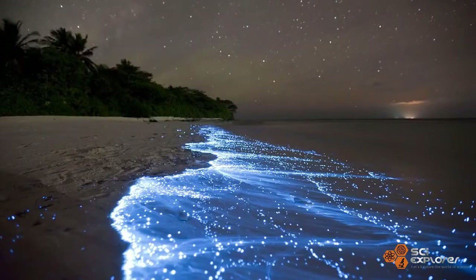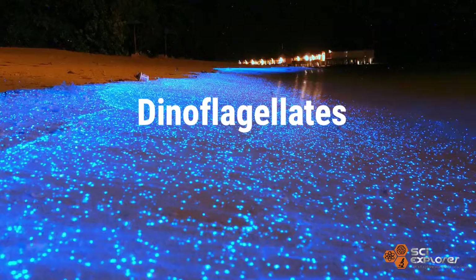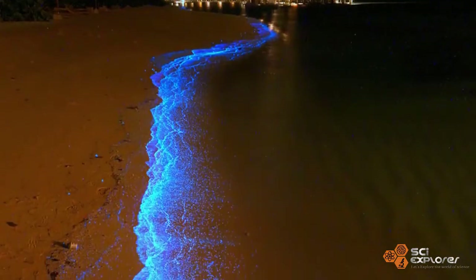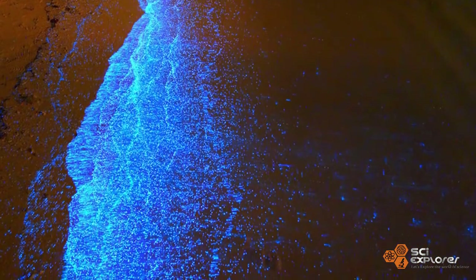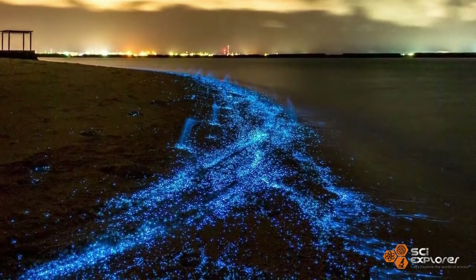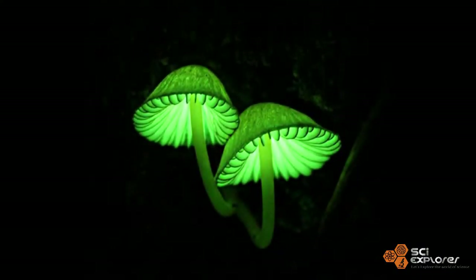Plants like photosynthetic protists that live in the ocean, known as dinoflagellates, are single-celled microscopic organisms that float near the surface. When they are in large populations, they can produce beautiful bioluminescence.